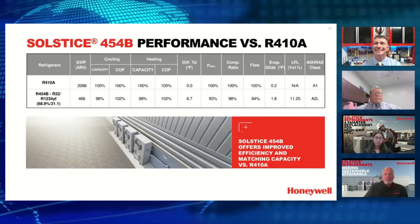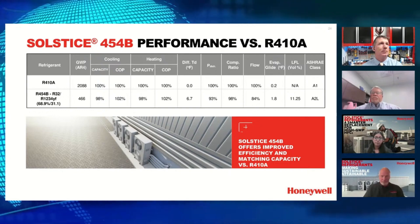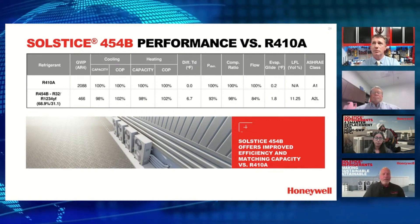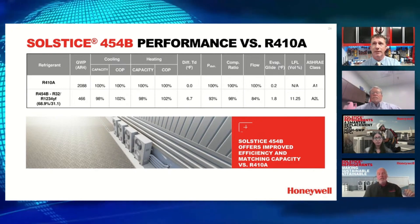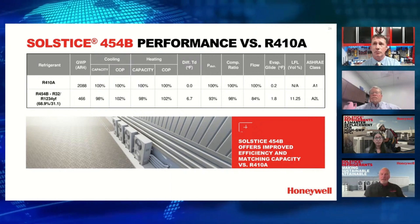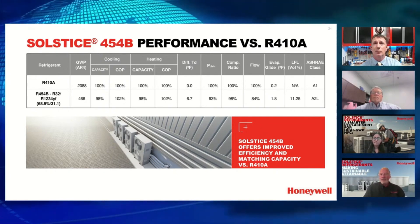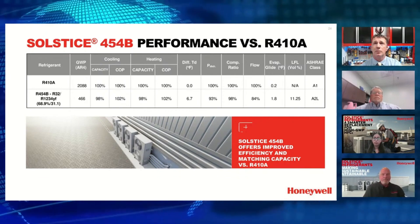This is a quick recap of the differences between 410A and 454B. In the left column, 454B contains R32 and R1234yf — the refrigerant most likely in your car if you've bought one in the last 10 years. Interestingly, 410A is a 50/50 mixture of R32 and R125, while 454B is 68.9% and 31.1%. The GWP drops from 2088 to 466, capacity is essentially the same, COP efficiency is slightly better, and discharge pressure is slightly lower.